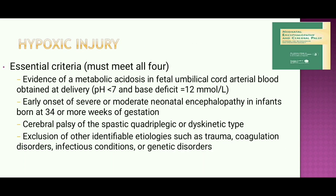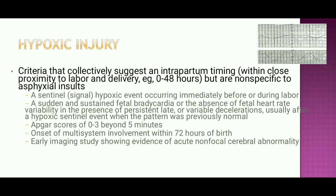For hypoxic injury, essential criteria must include: evidence of metabolic acidosis in fetal umbilical cord blood obtained at delivery with pH less than 7.0 and base deficit greater than 12; early onset of severe or moderate neonatal encephalopathy; cerebral palsy; and exclusion of other identifiable etiologies. Criteria collectively suggesting intrapartum timing within close proximity to labor and delivery — for example, 0 to 48 hours — but not specific to asphyxial injury should also be considered.